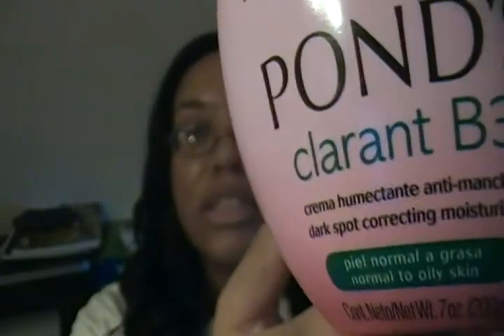I got the Pond's Clarinol V3 moisturizer for normal to oily skin. I heard a lot of good things about this — I did my research like I always do before I buy something. It claims on the packaging that it evens skin tone in two weeks and reduces the appearance of dark spots in four weeks.